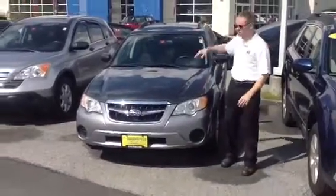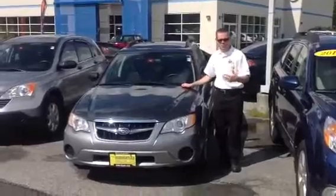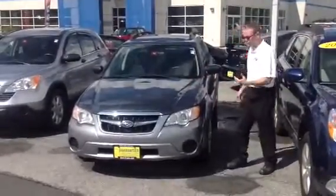Dan Barone here at Twin City Subaru. Thank you for inquiring about this car. It's a 2009 Subaru Outback with 59,000 miles. It's the entry model.